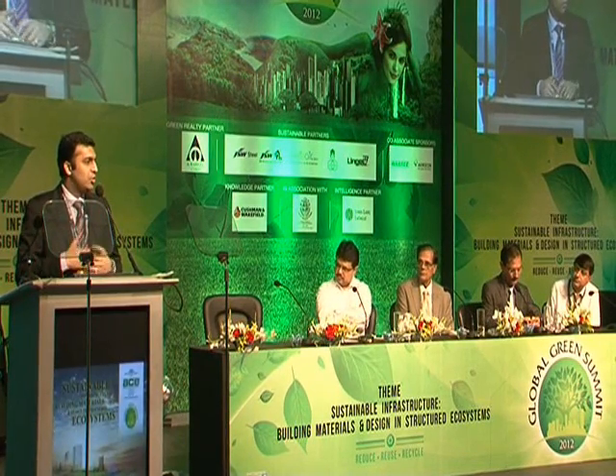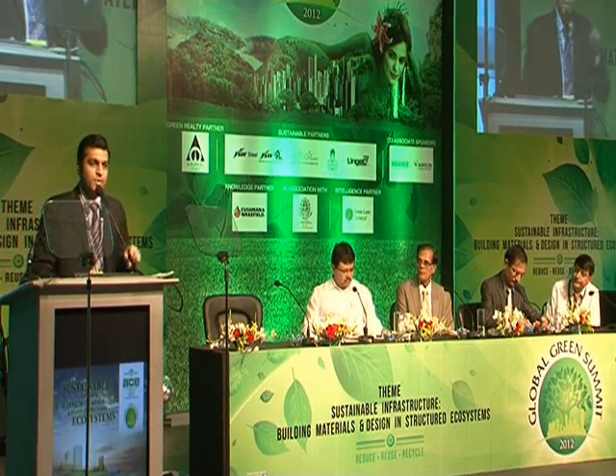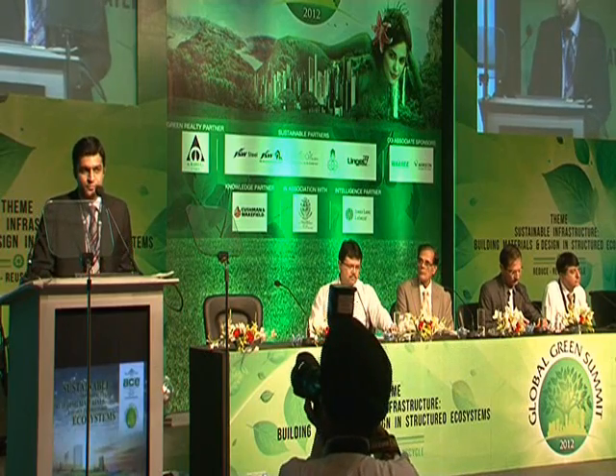Because steel frame buildings are so light, we use 90% less labour. For a building which might need 100 people, I need only 10 people. I put up a 17-storey building in Bangalore with 9 people in 14 weeks for Prestige.